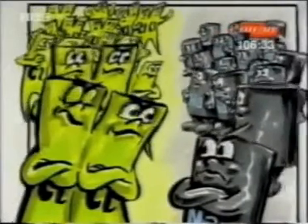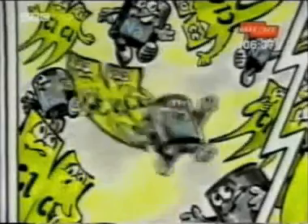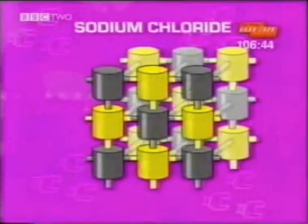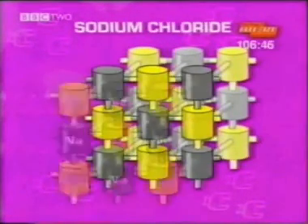But when particles of different elements get together, two things can happen. They can be mixed together, but they keep their own characteristics and are easily separated. Or they can join together chemically — they're much harder to separate now.